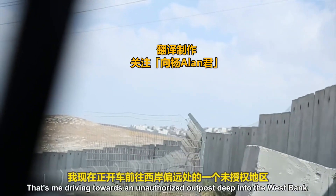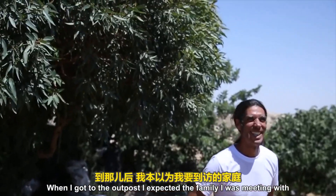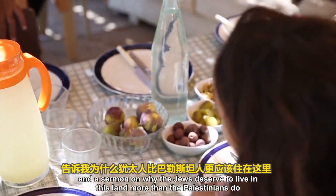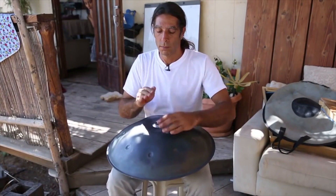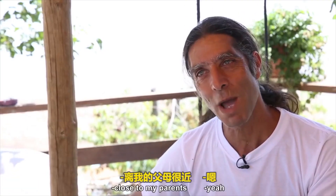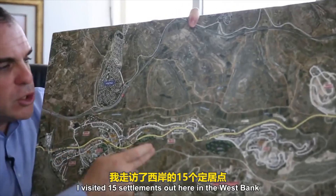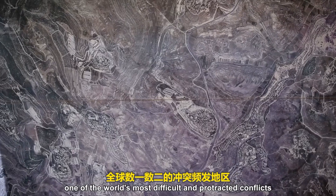That's me driving towards an unauthorized outpost deep into the West Bank. When I got to the outpost, I expected the family I was meeting to hit me with an earful of ideology and a sermon on why Jews deserve to live in this land more than Palestinians. Instead, we played music. We ate food from their land and talked more about the perks of living in the desert — close to Jerusalem, the best view, the best weather, close to parents. These people don't own guns; they don't lock their doors. I visited 15 settlements to find out what motivates the people at the forefront of one of the world's most difficult and protracted conflicts.